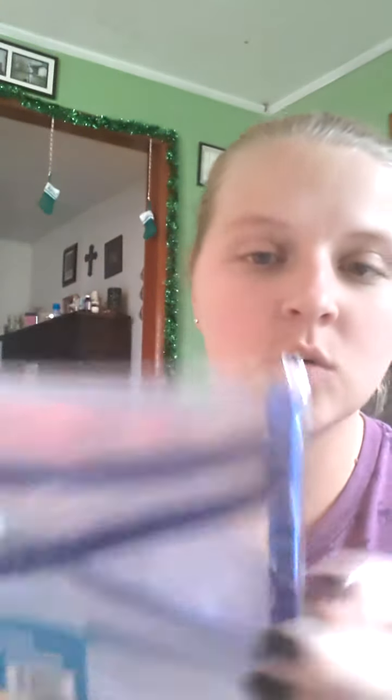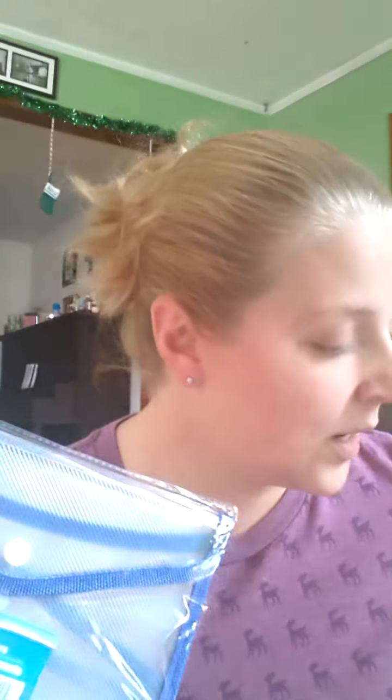I picked up these binders because at the beginning of the year I'm going to start couponing more regularly. I'll probably store transaction records in one and put all my receipts in the other to keep up with everything I buy for the year. They seem really durable — I'm going to give those a try because I always end up losing receipts in envelopes.